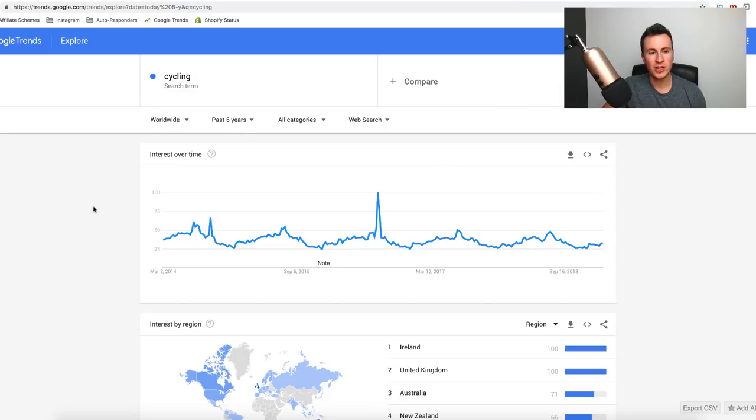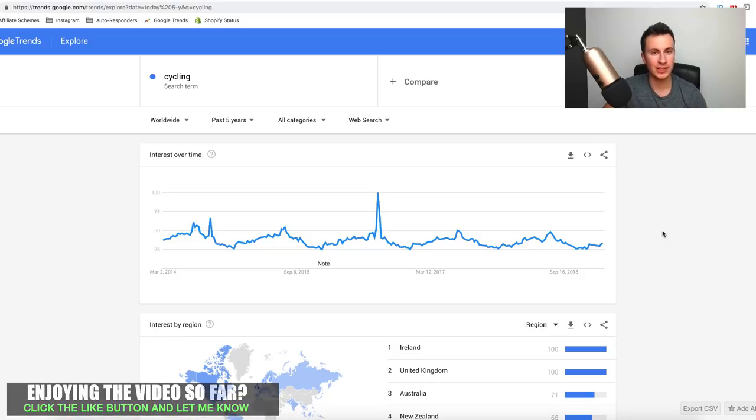Cycling would be a good niche right now because the weather is getting better and people are getting out on their bikes more often. Google Trends confirms this — if you look at peaks in search popularity for cycling, you can clearly see interest builds up toward the summer months, drops as the weather gets worse, then rises again through March and April up to summer. This happens year on year, so as we're coming to March now, popularity is starting to increase.